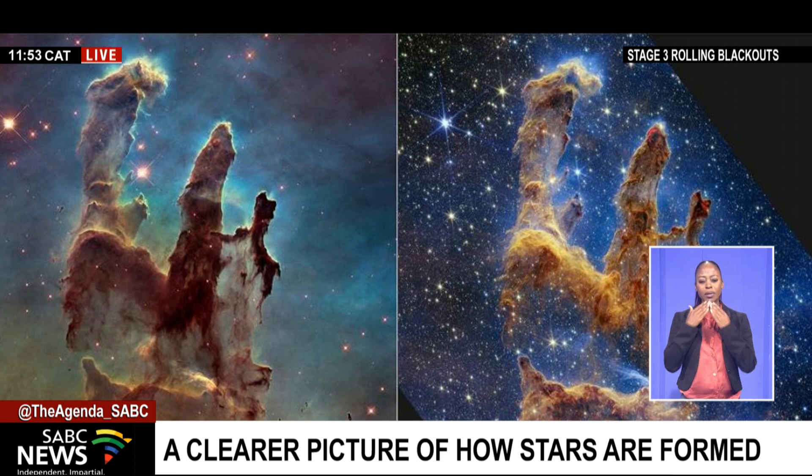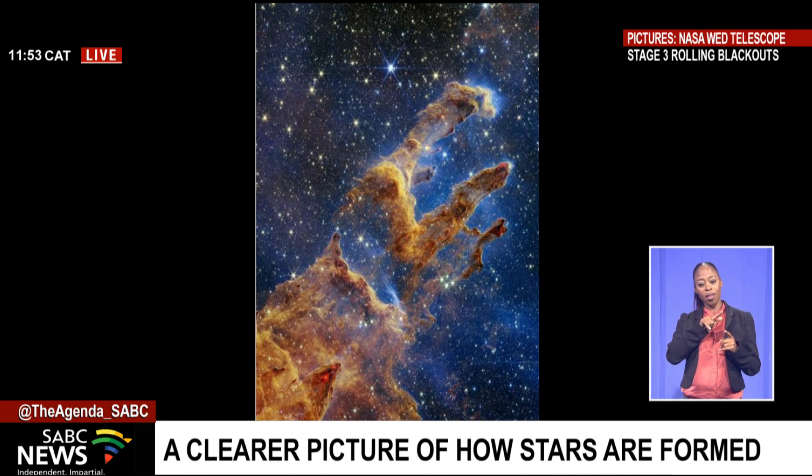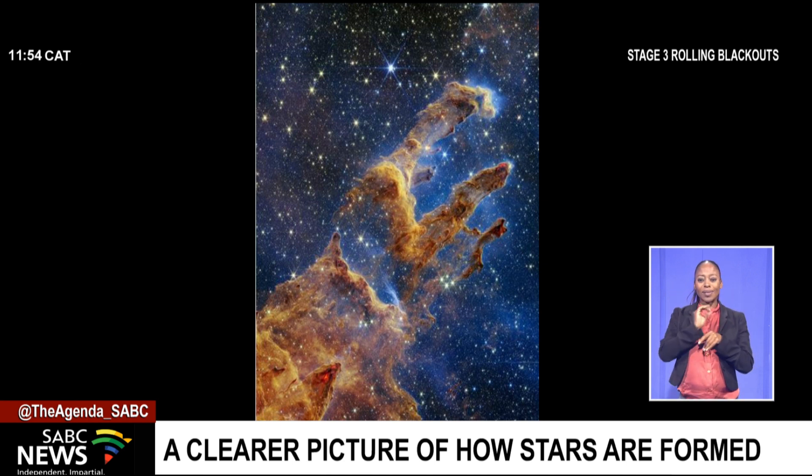Thanks, Naledi. These are really spectacular images. They are of a star-forming region, and on the left there we are seeing an earlier image from the Hubble Space Telescope, and then on the right the new image we are seeing is from the James Webb Space Telescope. The region is a star-forming area in the cosmos, and I like to think of it as just clouds that form stars, compared to our own clouds here on Earth that form rain. That is the most similar thing you can think of when looking at these.